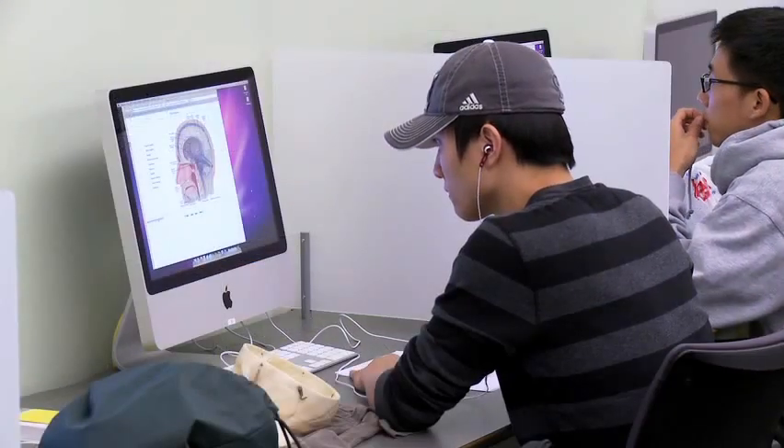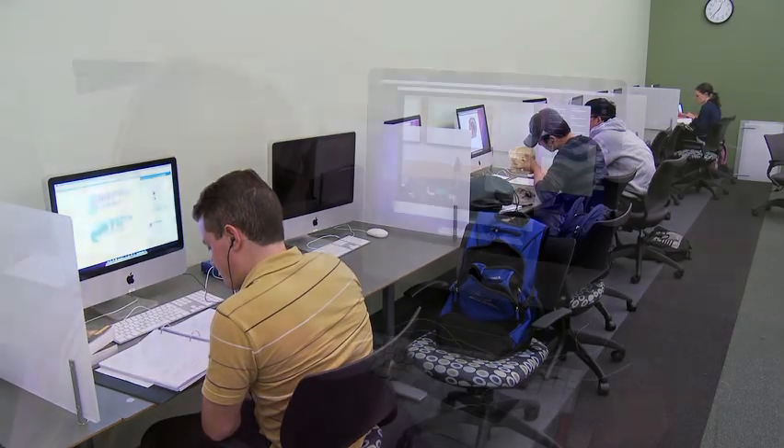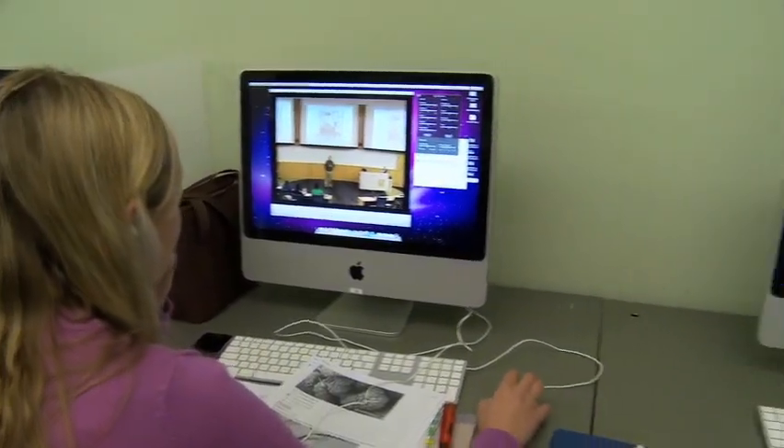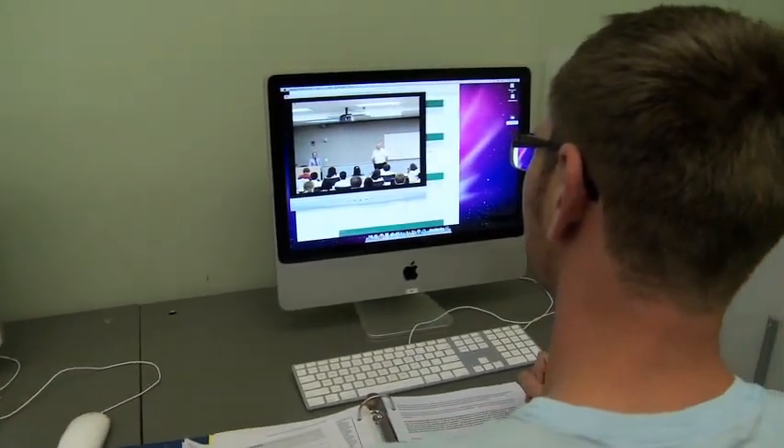White Hall also features exceptionally useful learning technology, from computerized testing that mimics the U.S. MLE board exams, to a secure website with online course materials and digital videos of every lecture, usually posted within hours of each class session.